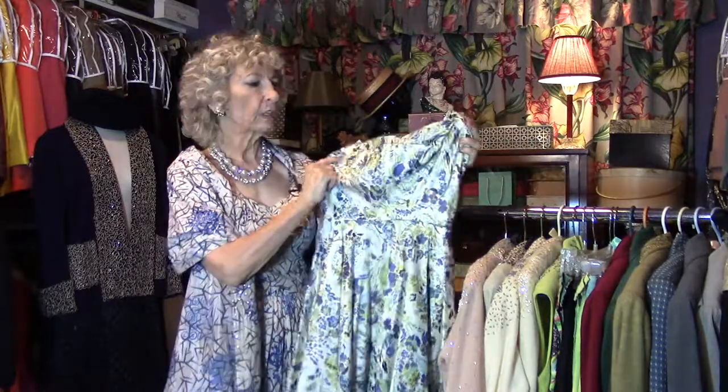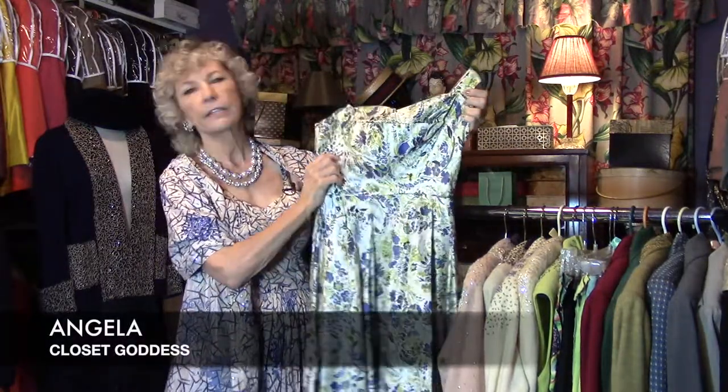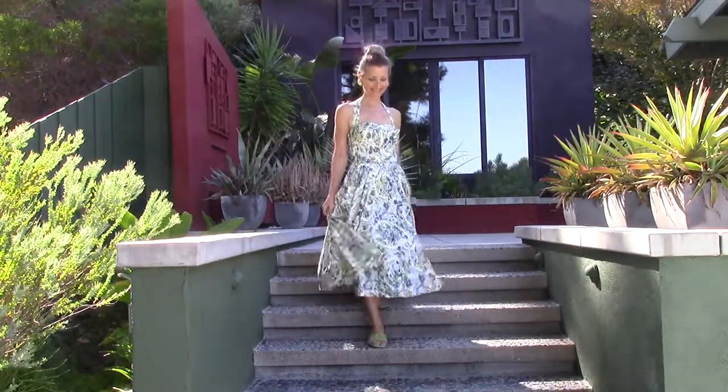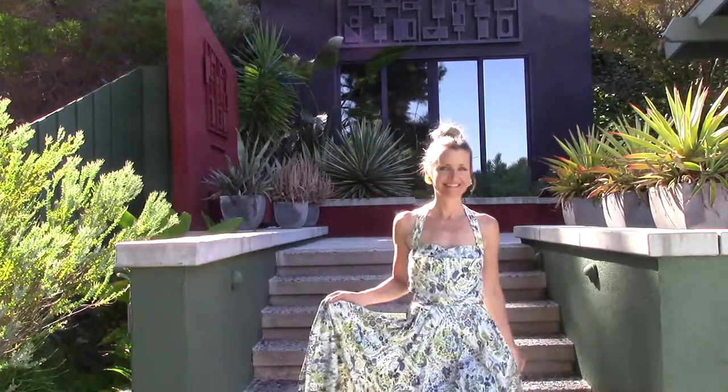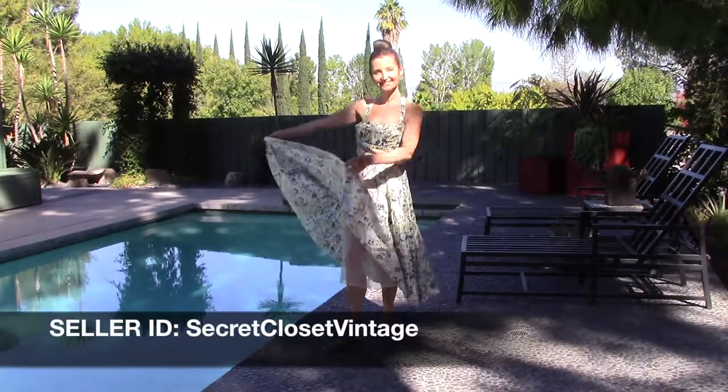Hi there, you're back in the secret closet where we're looking at patio dresses from the 50s, and this is a perfect one. Polished cotton, which is cotton that's just got a sheen to it, and oh, the built-in petticoat, which made the skirt always fall so nicely.